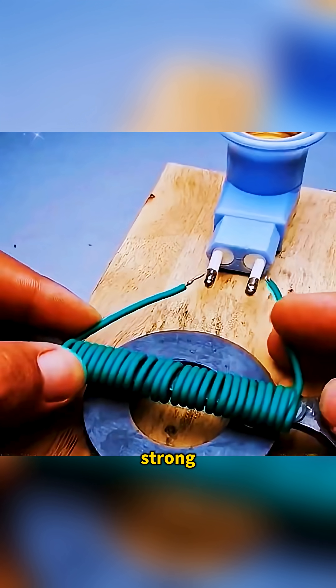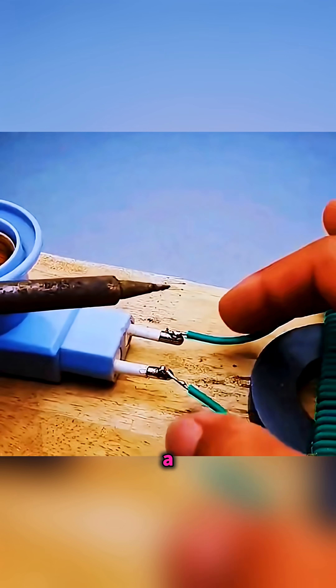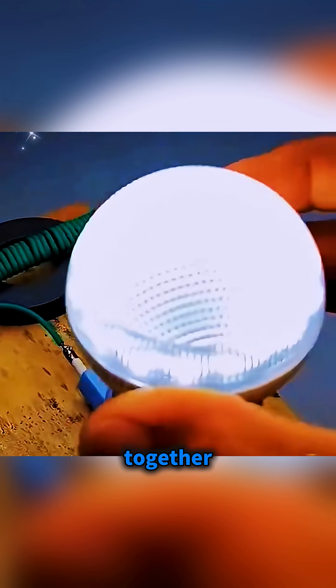Wrap a length of wire several times around a metal wrench and rest it on a strong magnet. Then connect the two wire ends to a lamp holder, screw in a bulb, and watch it light up as the magnetic field and circuit work together to create current.